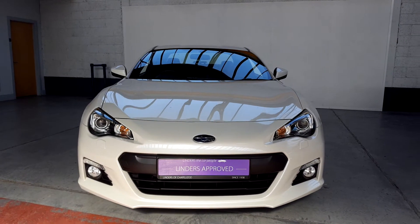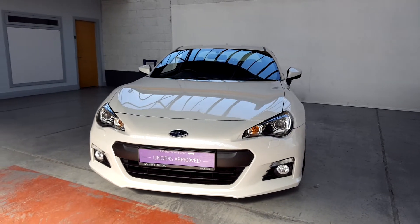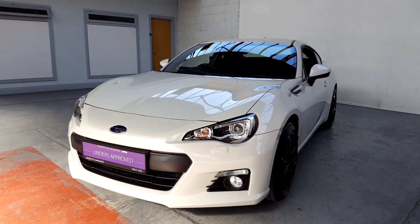Hey guys, it's Barry here from Linders in Chapel Izzard. A little video on a very special car that's just arrived into our Chapel Izzard showroom.